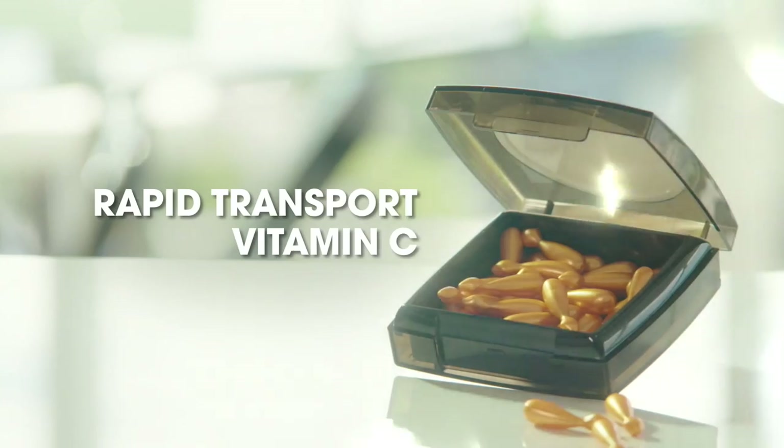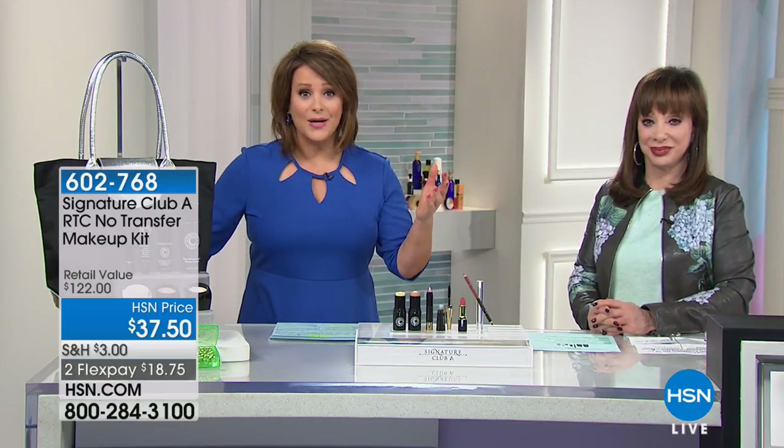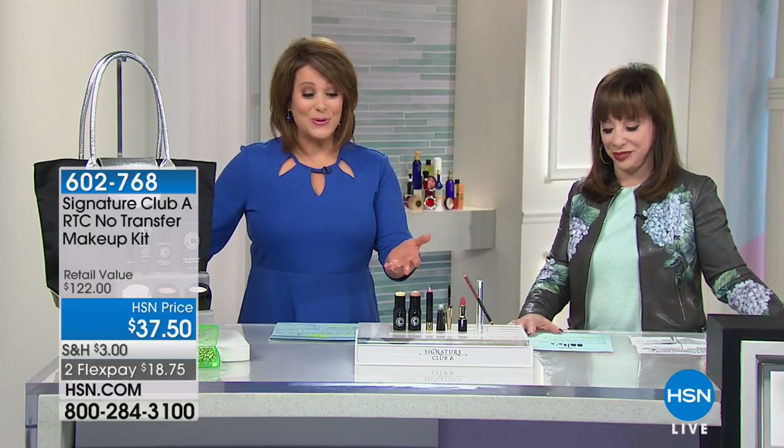Signature Club A is our longest-running skincare line in all of HSN. You know this wonderful woman — more than 30 years in the industry, three best-selling books translated around the world in more than 11 languages. She is an icon in the industry, and we have her here at HSN, so it's like the world's biggest beauty classroom.